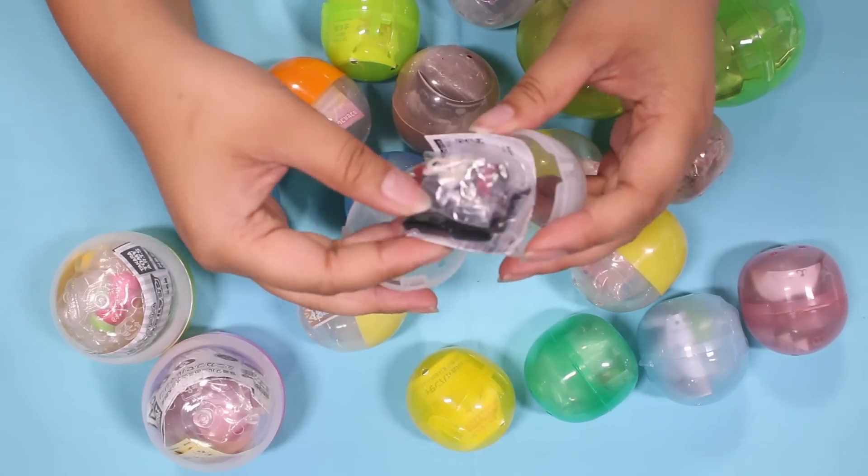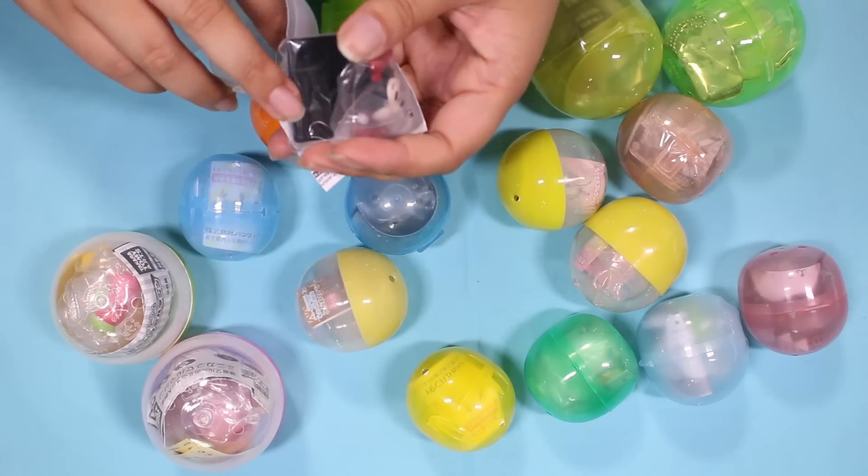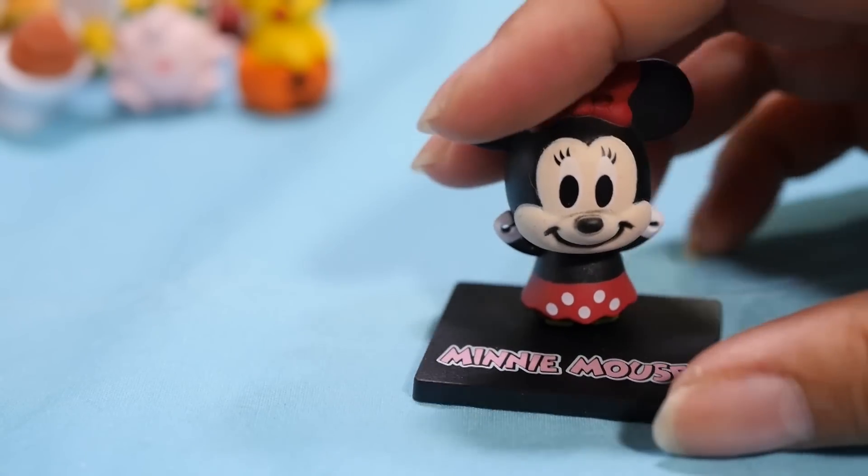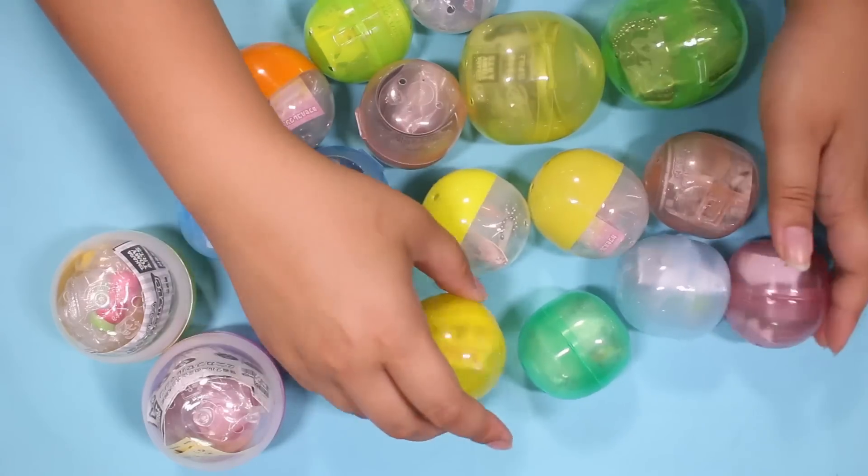It's Minnie! I forgot we hadn't opened Minnie yet — that means we still have another one out there, I think. There is Minnie. Oh, she's really cute.